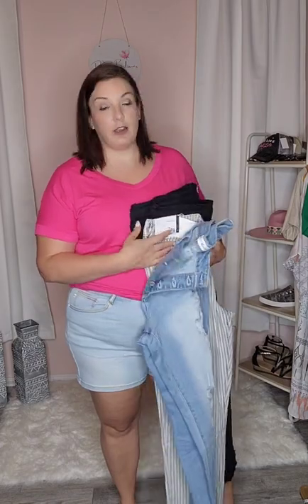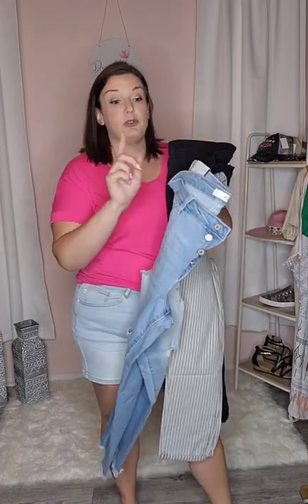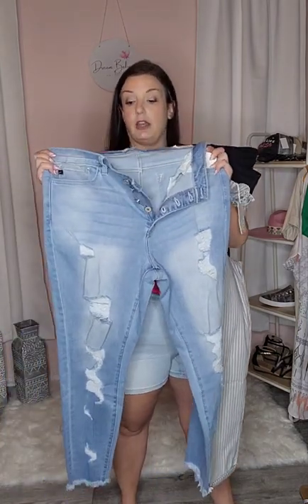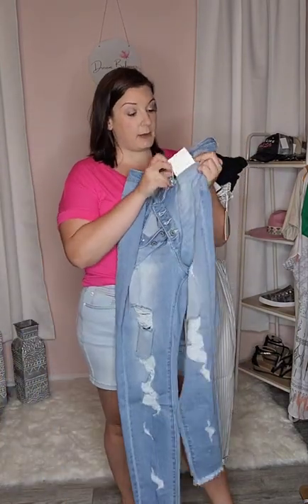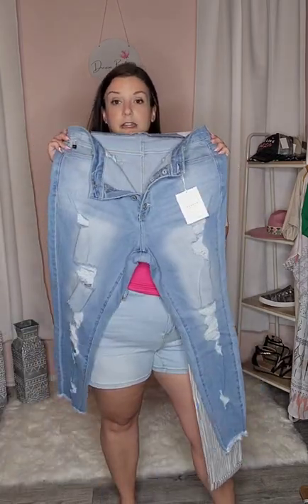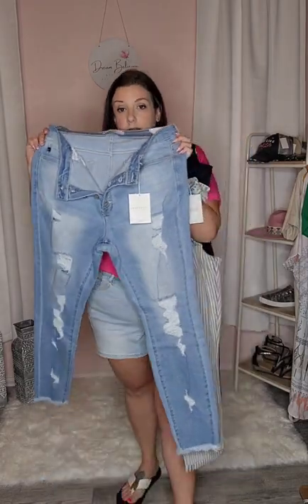Can-Can has some really cute stuff. If you don't have the size in the Judy Blue Beth, this Can-Can pair is a really good option. I will post the link for it, but look at the distressing on these — really cute and in style.